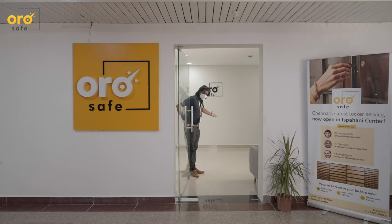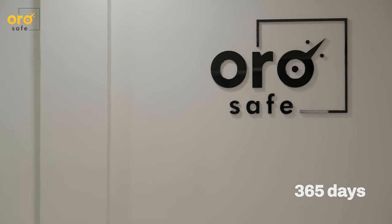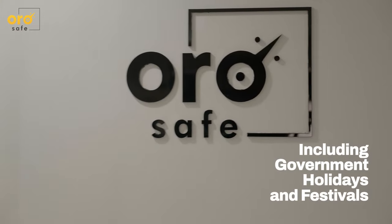OroSafe works from 9 a.m. to 9 p.m., seven days a week, all through the year, including government holidays and festivals.